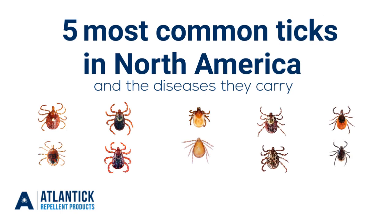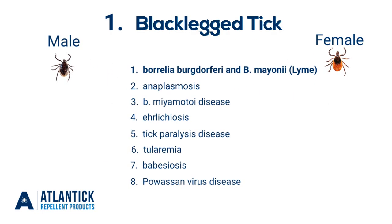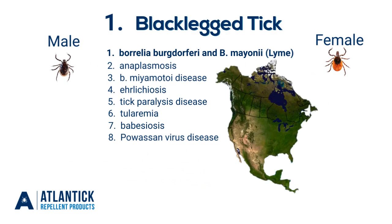Let's take a quick look at the five most common ticks in North America and the diseases they carry. The black-legged tick can carry up to eight different viruses and has been confirmed to be found throughout almost all of the Canadian provinces.